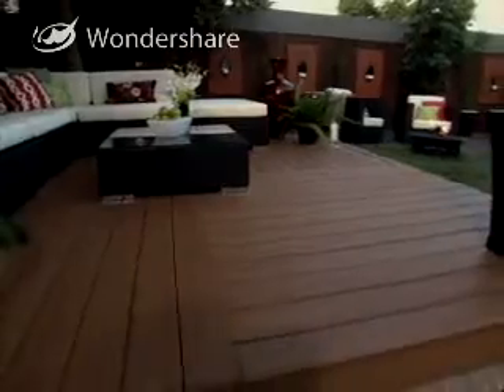And it's functional space, and it looks nice. And it's low-maintenance, eco-friendly. It meets all of our criteria. I'm still kind of in disbelief. Yeah, it's gorgeous.